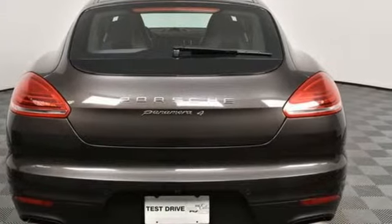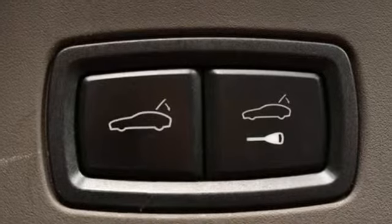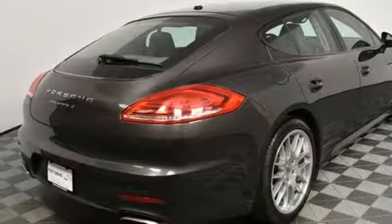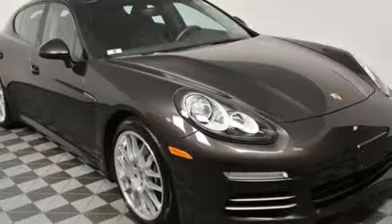External memory control, dual zone climate control, doors and push button start proximity key, power sliding and tilting sunroof, V6 engine, gas pressurized shocks.